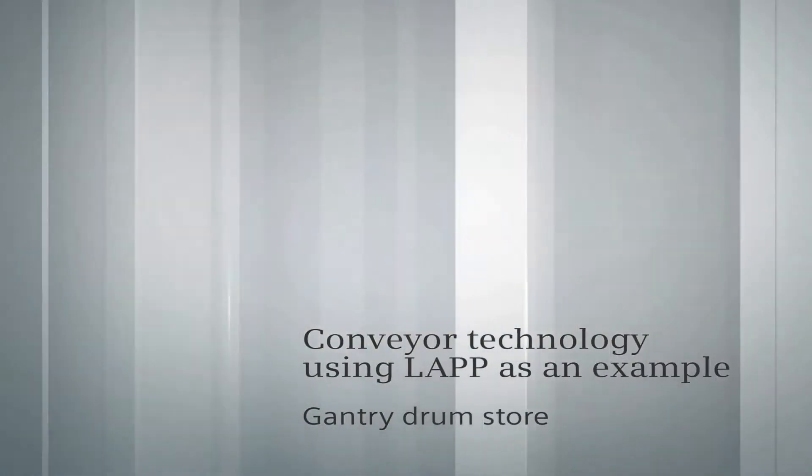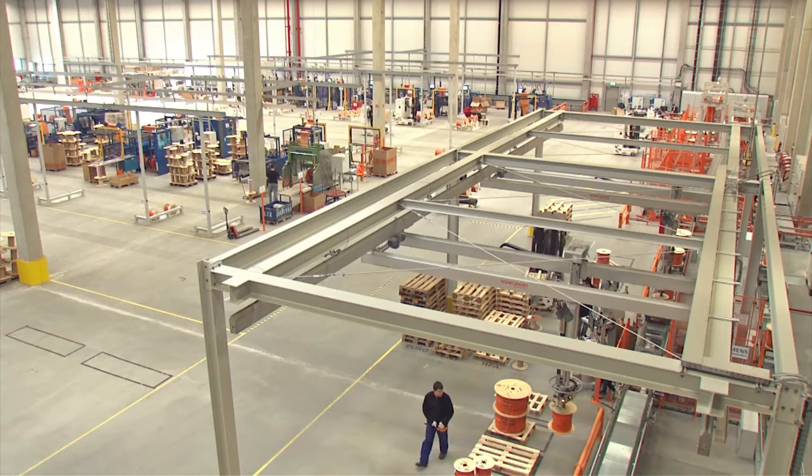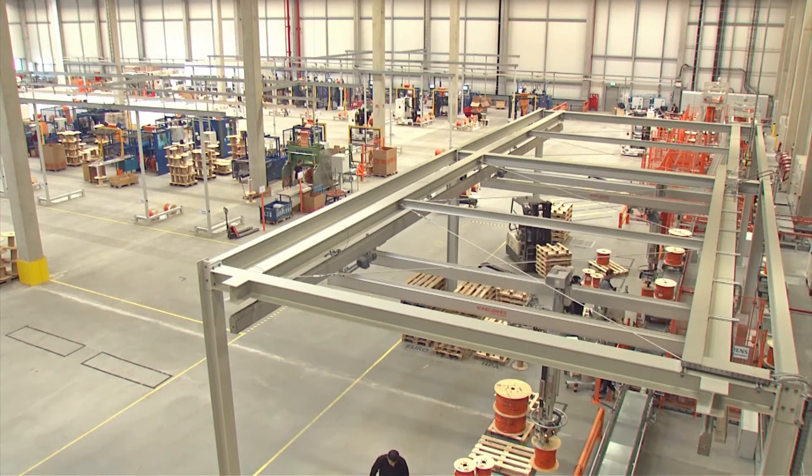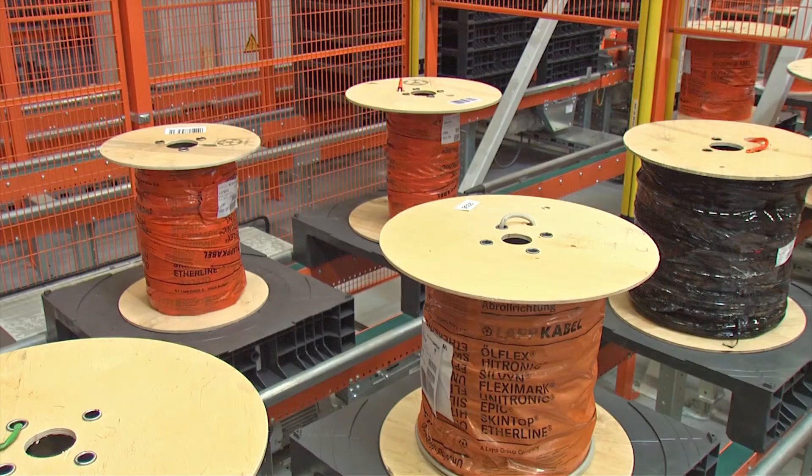Gantry drum store. Handling the customized drums was certainly a challenge. Together with LAP, a gripper system was developed, which is based on a camera system that positions the different drum centers.